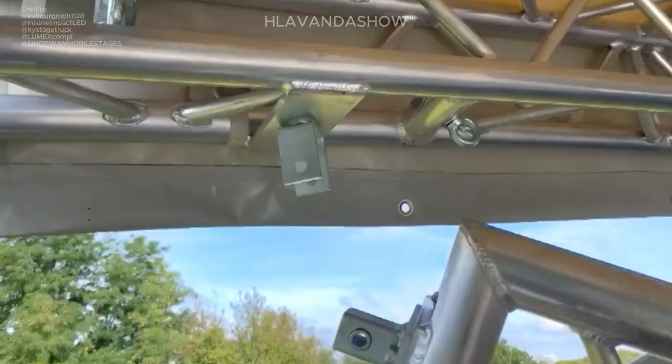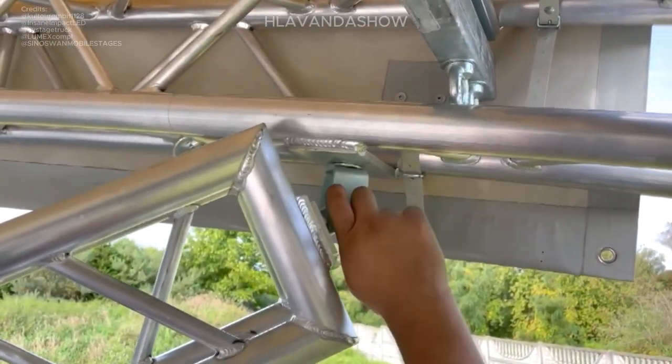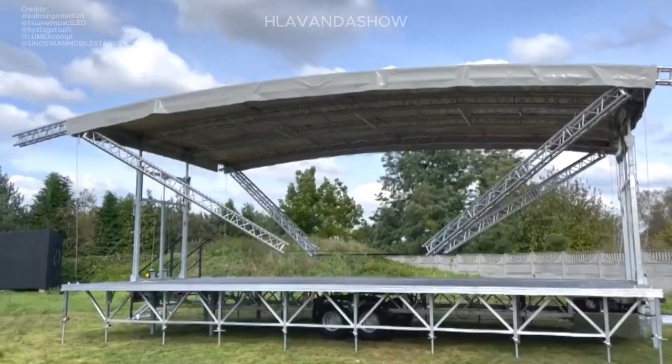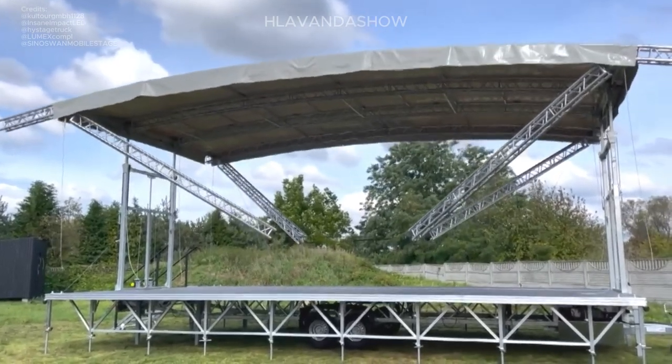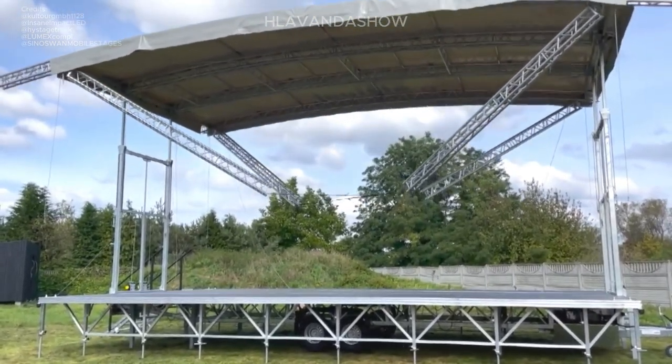As you can see, there is a whole world of mobile stages out there, each with its own strengths and features. Consider factors like stage size, budget, and setup speed when choosing the perfect mobile stage for your next event.